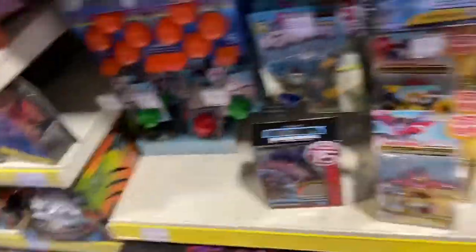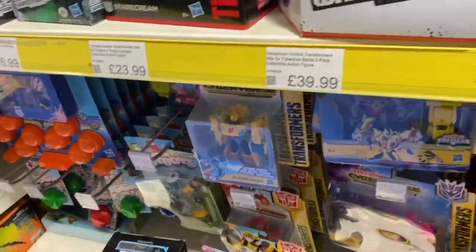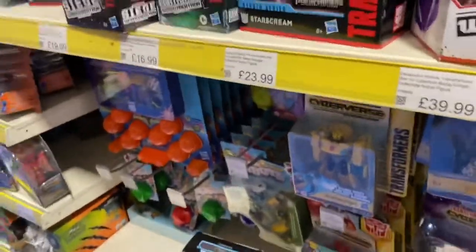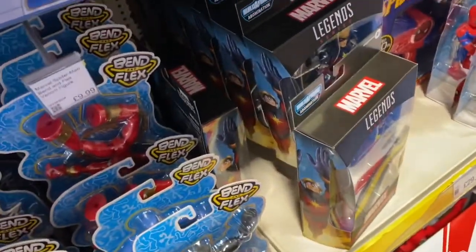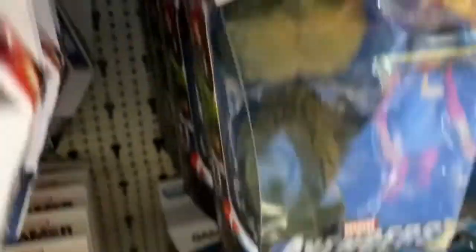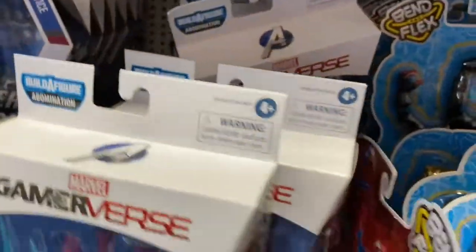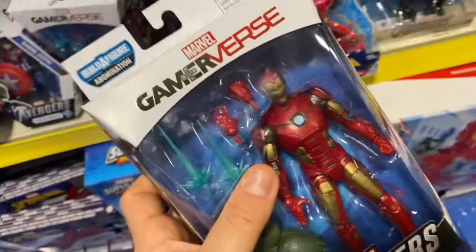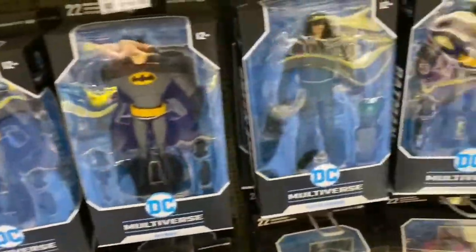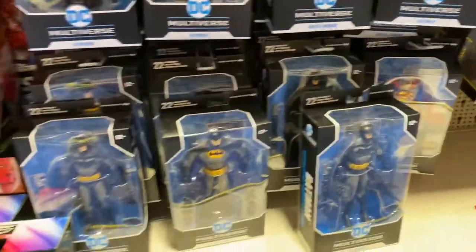They had some Cyberverse figures reduced to £15 each, which were quite cool, but not for me. They had quite a lot in stock. Amazing to see Marvel Legends on the shelves in a major UK retailer - this is the Abomination wave. They only had three figures: Iron Man, Miss Marvel, and Nova. They also had this big diecast Optimus Prime for £25, and loads of DC Multiverse figures at £20 a pop.